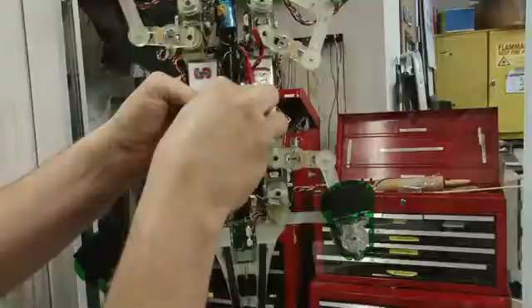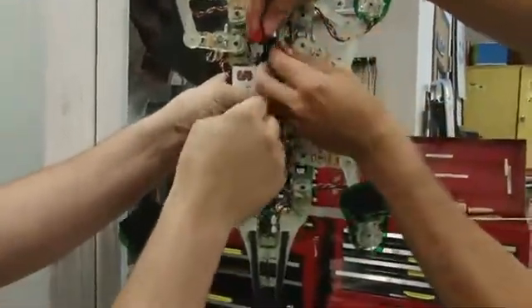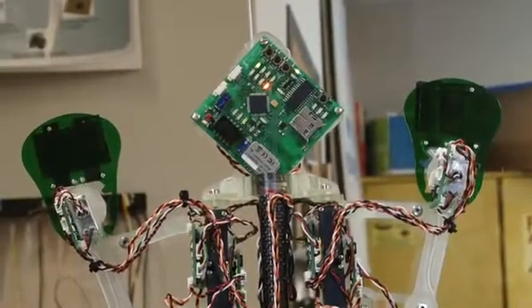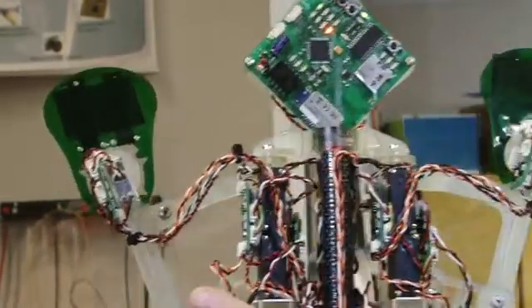And now StickyBot can climb. Making it move all in the right direction — all those little blinking lights, each one represents a small, separate motor. There are 19 of them to move the StickyBot.